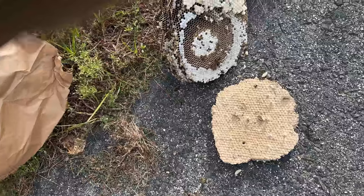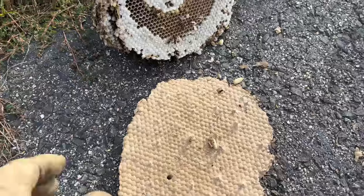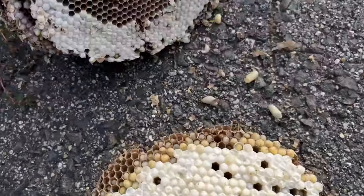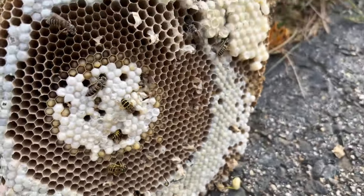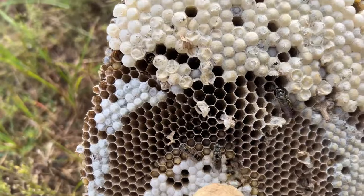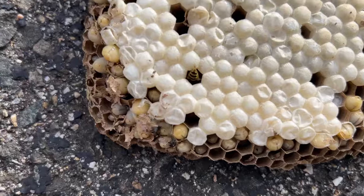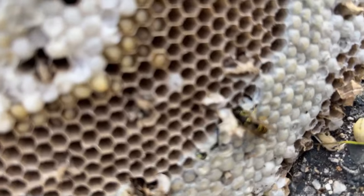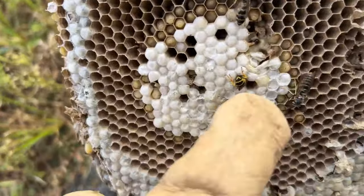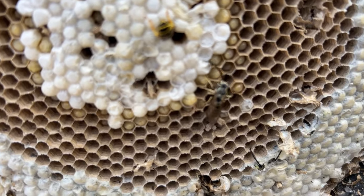I just pulled this Eastern Yellow Jacket nest out of the ground. I like to get paper bags so they can breathe. These are all queen cells — they're bigger than the worker cells, which are more in the middle there. You can see some of the drones on this nest. The drones have long antennae, that's how you know. I always look at them like they've got handlebar mustaches. There's a worker right here, and this is a drone right here — notice it has much longer antennae.